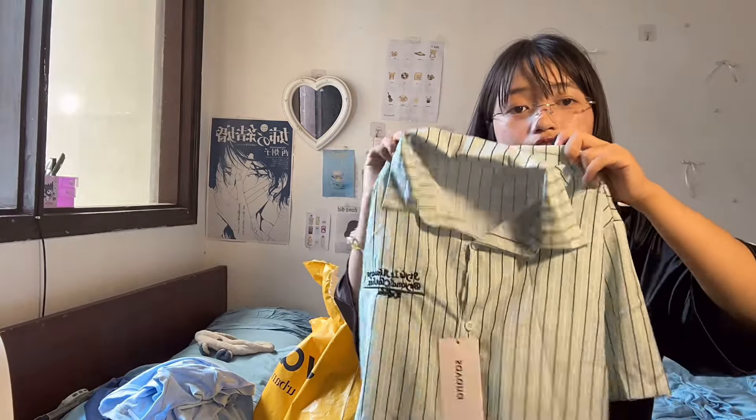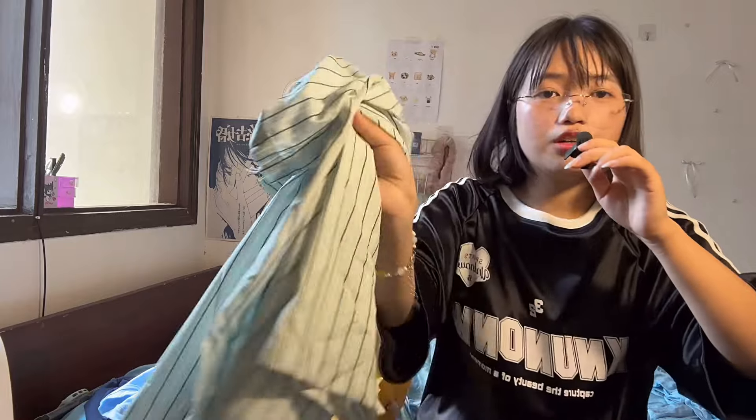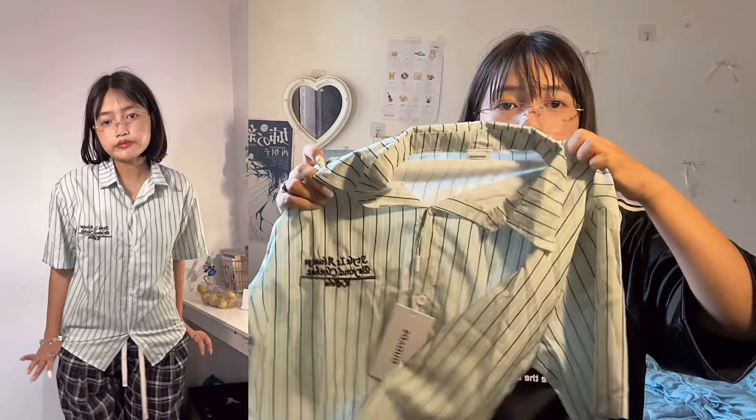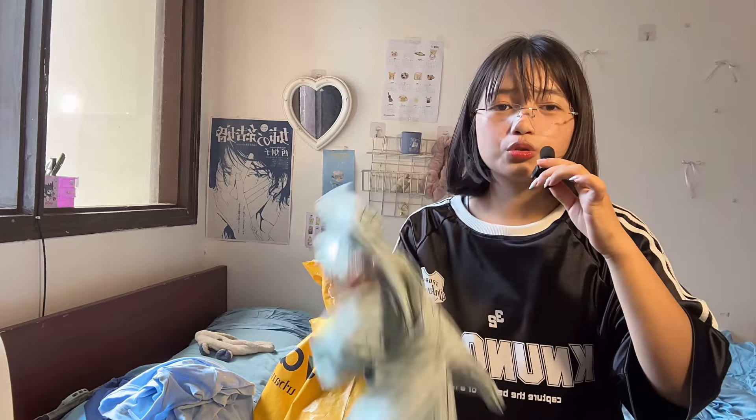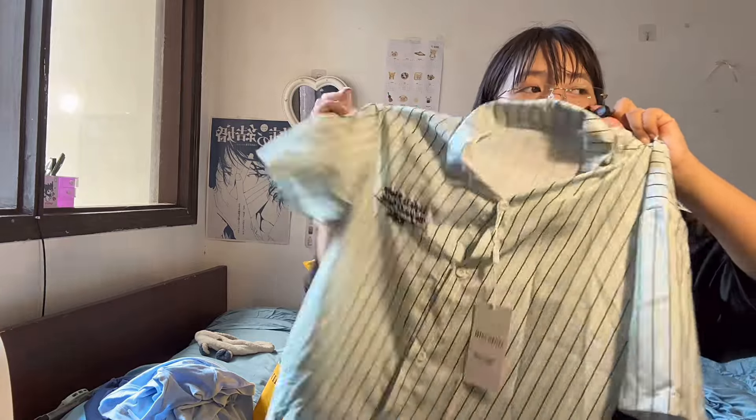This next shirt screams summer — the color combination is so summery. It's so thin, airy, and great for this weather. I've seen similar shirts on other websites but this one was so affordable and worth the price. It's not too loose and not too cropped, so it's the perfect fit if you don't like oversized or cropped styles. I really love the way it looks on me.